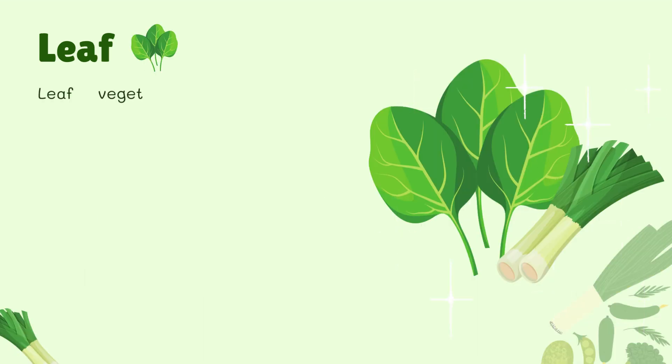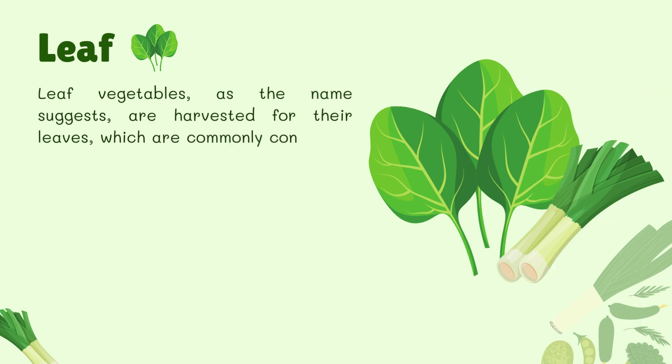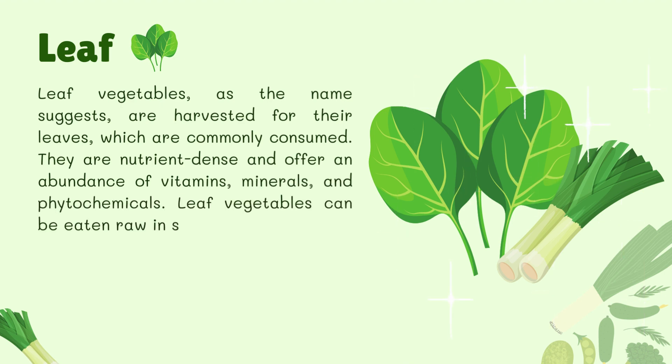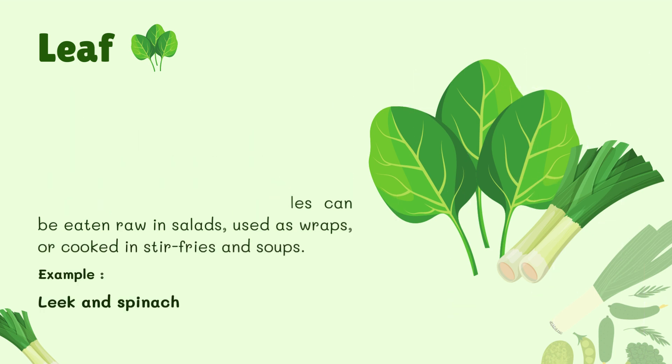Leaf Vegetables. Leaf vegetables, as the name suggests, are harvested for their leaves, which are commonly consumed. They are nutrient-dense and offer an abundance of vitamins, minerals, and phytochemicals. Leaf vegetables can be eaten raw in salads, used as wraps, or cooked in stir-fries and soups. For example, leek and spinach.